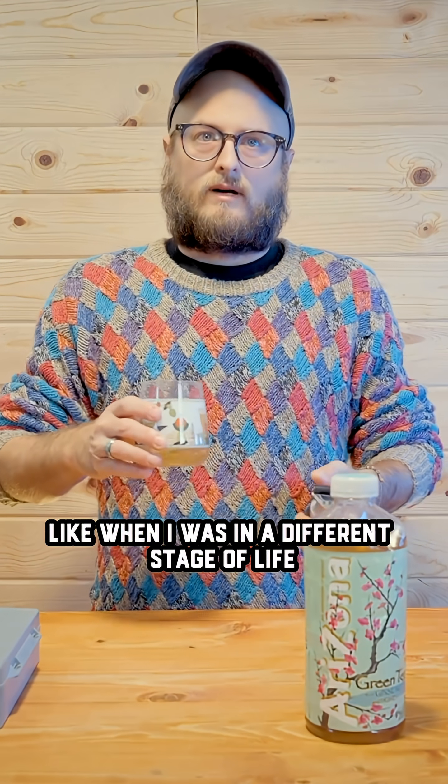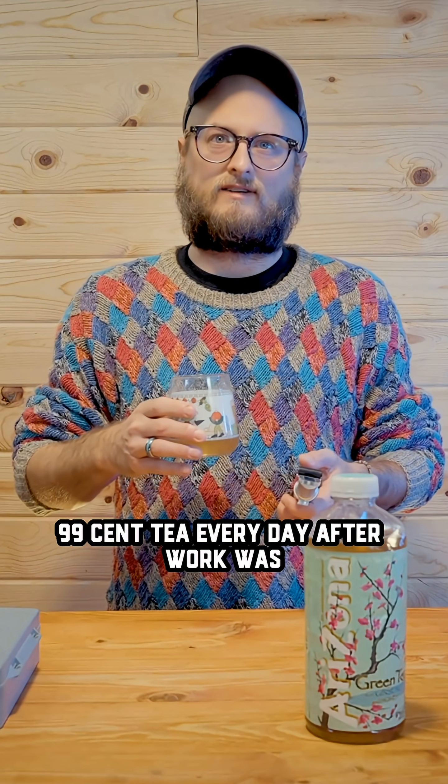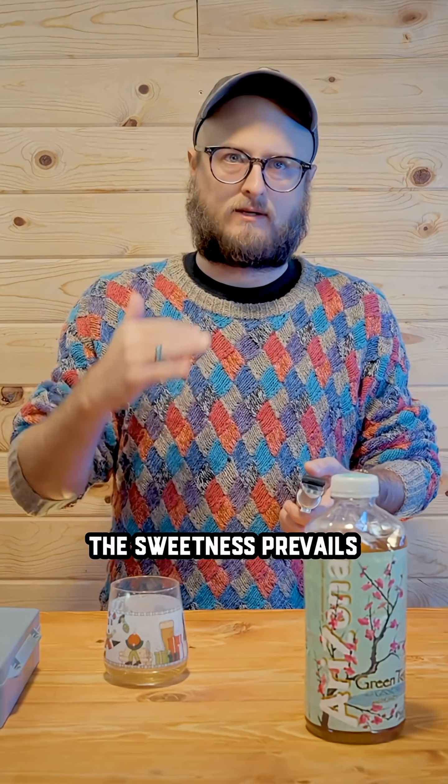Arizona green tea. I like Arizona green tea. Like when I was in a different stage of life and didn't have a whole lot of money, 99 cents every day after work was a luxury. Not a lot of acid, so the sweetness prevails. I'm guessing the same — 1.030.